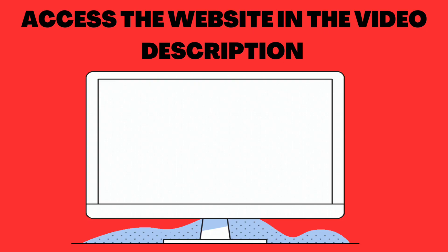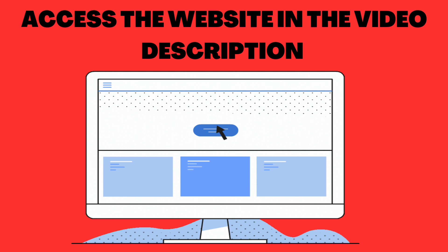First, be careful with the website you're accessing. Make sure it's the official website, and to assist you, I've provided the link in the video description and the first pinned comment that will direct you to the site.